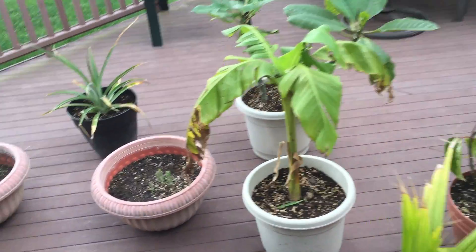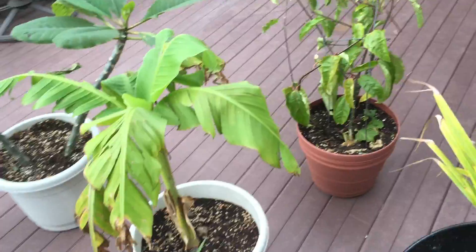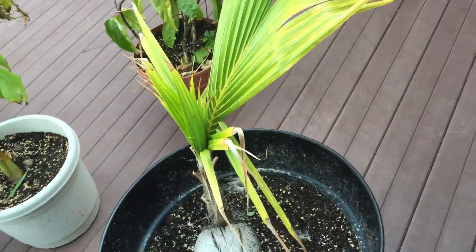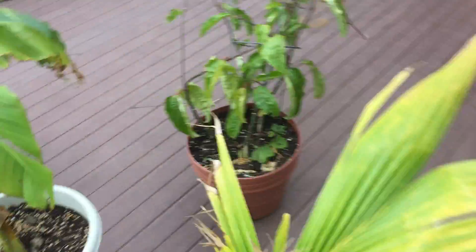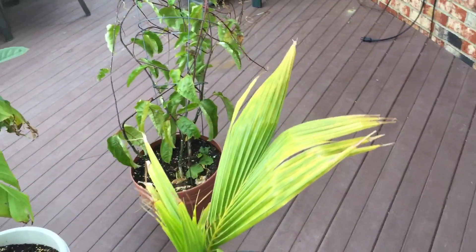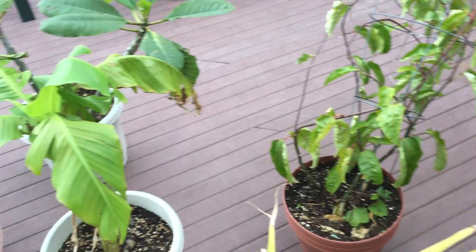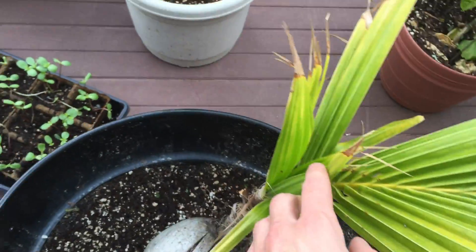We had a hailstorm and got a little bit of damage. All the plants are in this corner over here in case there's wind, and hopefully it protects if there's ever hail. It's been probably a couple years since there's been a hailstorm, but I think all the plants should be okay.